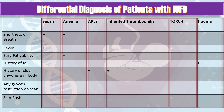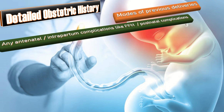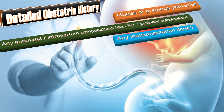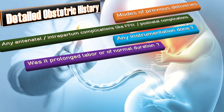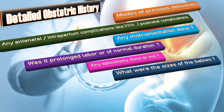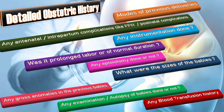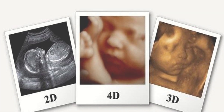Also take history related to trauma. Take the detailed obstetric history — ask about modes of previous deliveries, any antenatal and intrapartum complications like PPH or postnatal complications, any instrumentation, prolonged labor, episiotomy, size of previous babies, and any gross anomalies. However, as this is a primigravida, the detailed obstetric history is not significant. Always keep in mind what case you are dealing with.